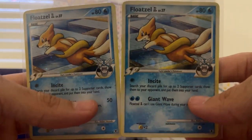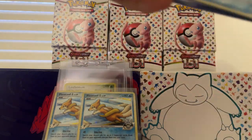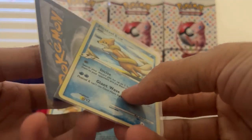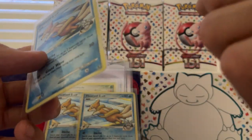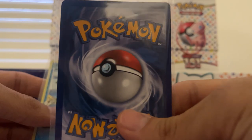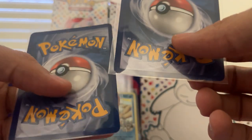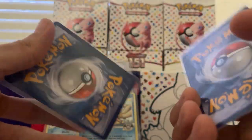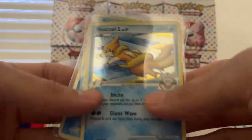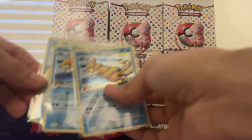I got all four of these for like eight bucks — around eight bucks. These are nice. This one is lightly played, this one looks near mint. A couple dings in the corner, but I'll further inspect these under the light — it's a little dim in my room. Look at this, nice. So we got these four.